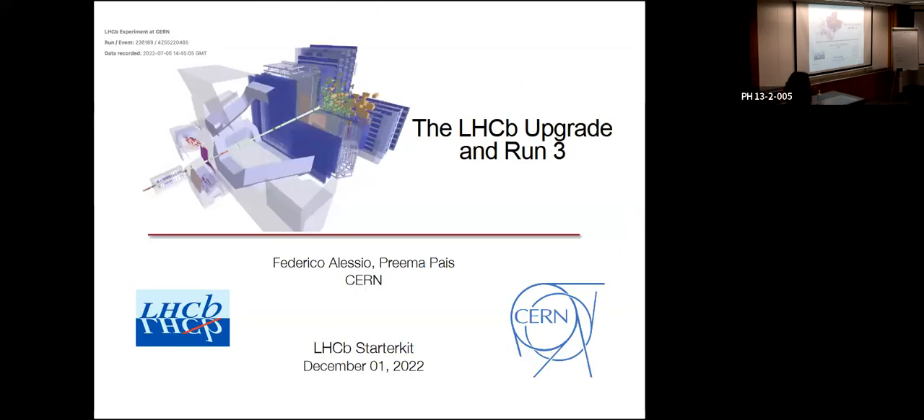Good morning, everyone. I'm Preema. I'm going to be presenting a summary of the LHCb detector upgrade that has been going on through Long Shutdown 2 for the past couple of years, and a little bit on the operations which started this year. I'm presenting on behalf of Federico — a lot of these slides and content are his. Federico is our commissioning coordinator, and somewhere in one of the many photos in here I'll point him out.